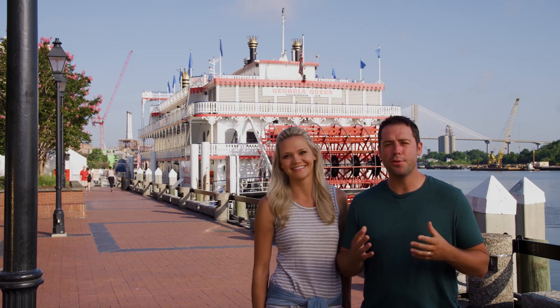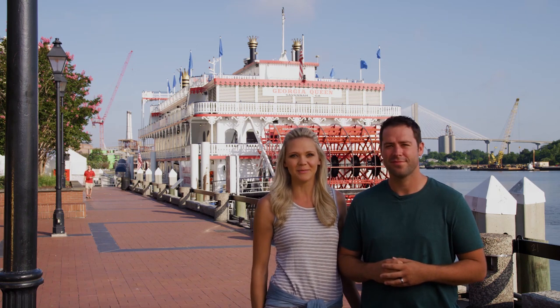Thank you so much for joining us in beautiful historic Savannah, Georgia. We're crossing Savannah off of our bucket list and we'll see you next time on the Happy Camper Bucket List.